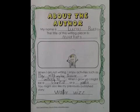About the author. My name is Lucas Bracey. The title of this writing piece is Meerkats. When I am not writing, I enjoy activities such as playing with my bear, soccer, or watching TV.